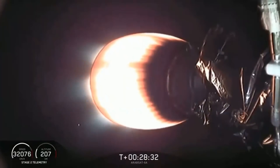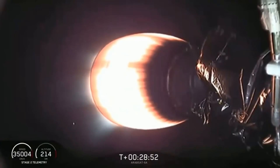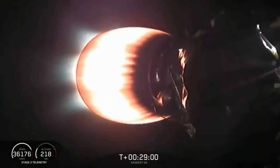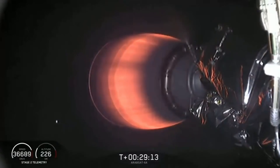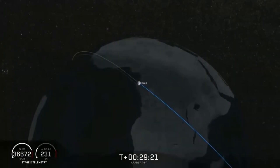We've throttled down the engine to keep accelerations below the limit for our Arabsat customer. Everything continues to look good. The views of the nozzle of the upper stage engine are coming from two SpaceX cameras on either side of the second stage. Continuing to throttle down — and we have shutdown. Waiting to hear what the final orbit looks like. Nominal orbit insertion — we're on a path that will take us almost 90,000 kilometers up above the Earth. We're in the good orbit we wanted.